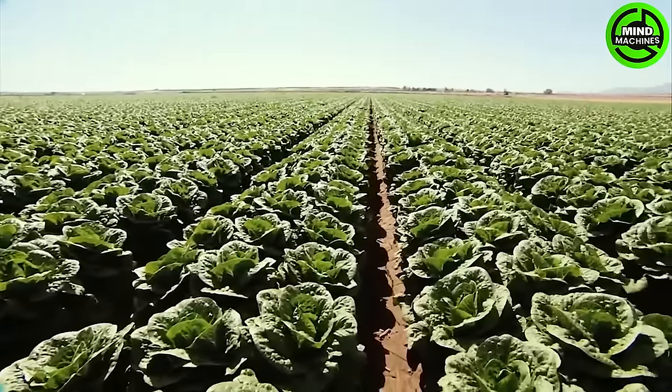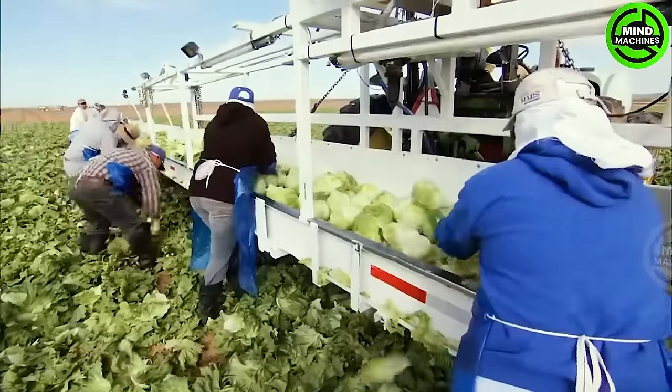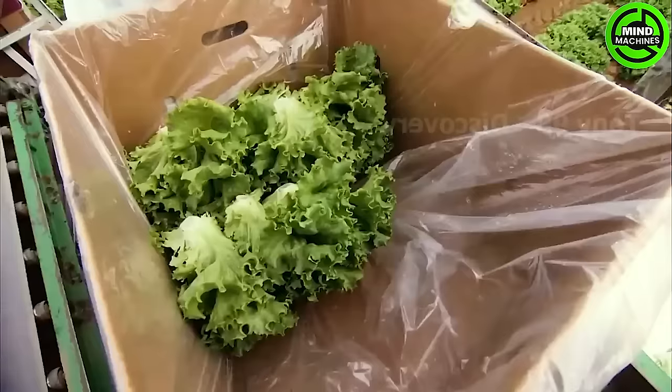We are presently at a lettuce farm in Arizona. Every year, over 5,000 workers come to the lettuce farms in Arizona for the harvest. Currently, Arizona dedicates approximately 54,000 acres of land to lettuce cultivation.